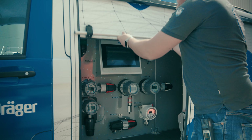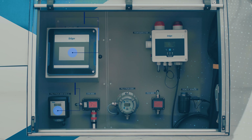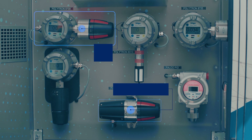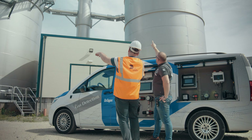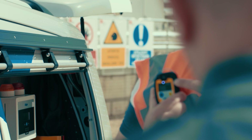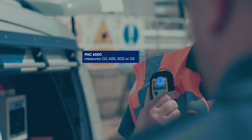Enter Dräger, pioneer in safety technology with the legacy of protecting lives. Dräger's innovative solutions, including detection and monitoring, are designed to conquer these challenges head-on, ensuring a safer environment for all.